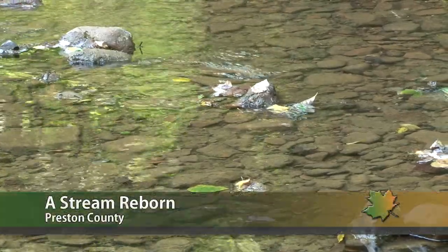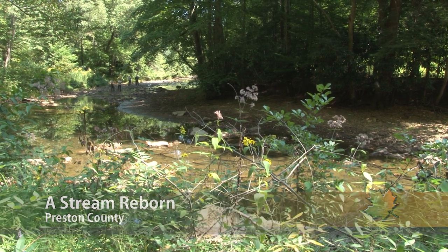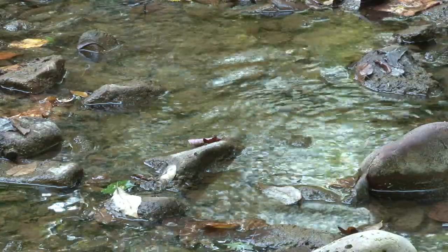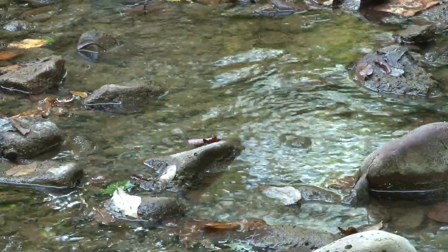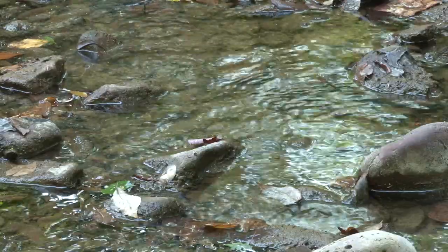The water is clear now, but it wasn't that long ago that Three Fork Creek in Preston and Taylor Counties was fouled by acid mine drainage. Coal mining within Three Fork Creek Watershed dates back to the mid-1800s and left roughly 9,100 acres of untreated mine pools discharging into its headwater tributaries.